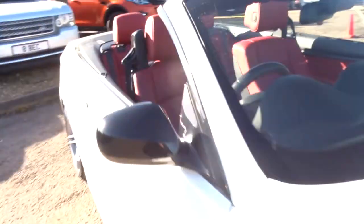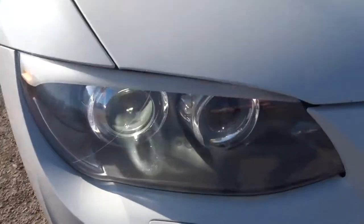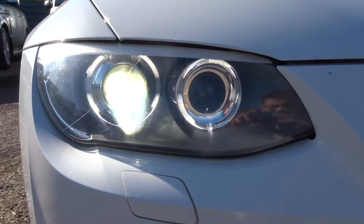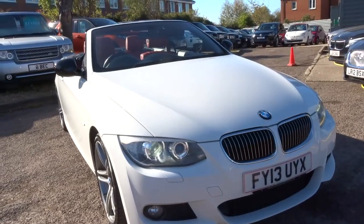It really is an absolutely stunning car — great value for money. Just turn the headlights on and you can see these gorgeous angel halos — very, very nice, especially in the dark. It really shows the car off well.